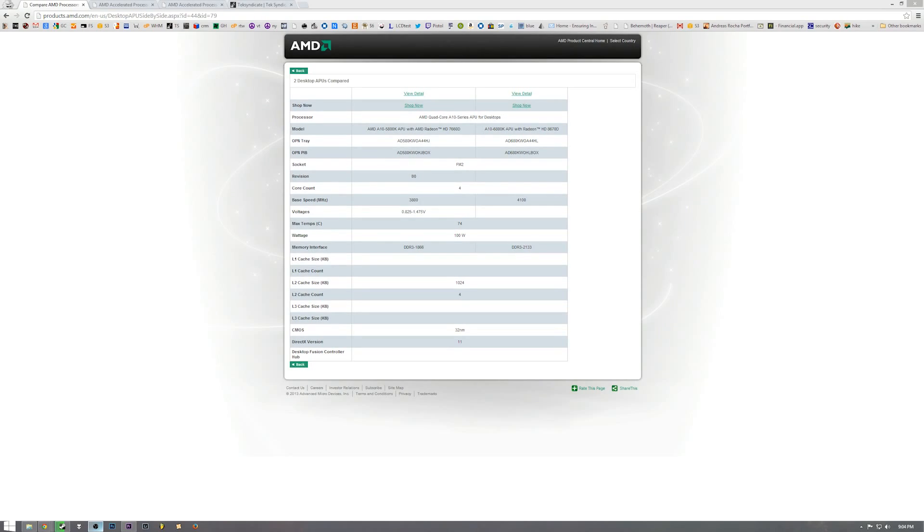You also get a little bump on the GPU — the GPU clock is up to 844 MHz versus 800 MHz. On the memory side, you can use a maximum of 2133 MHz DDR3 or overclock a little bit. We did overclock some and did a video testing different speeds of RAM with this chip — you guys may want to check that out.